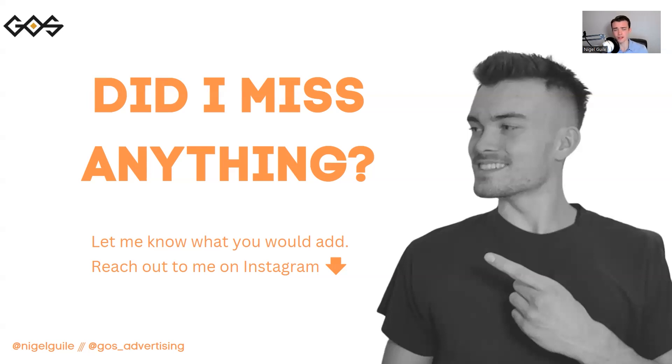Other than that, guys, if I did miss anything, throw something down in the comments — I promise I'll get back to you. You can also reach out to me on Instagram at Nigel Guile, and the agency account is at GOS Advertising. If you are a business owner looking to get started with Google Ads, feel free to schedule a free strategy session with us via the link below. We'll do a website audit, check load times, give you a free strategy report tailored to your brand, and see if you have the codes set up correctly. Cheers, thank you for watching, and I'll see you next time.